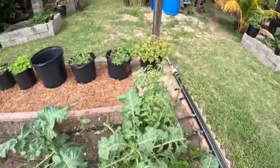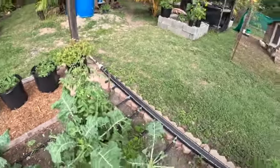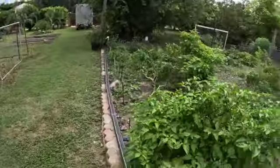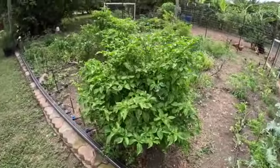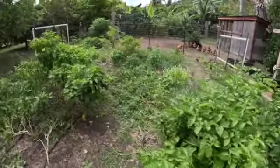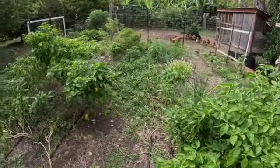These tomatoes are actually flowering which is nice, and then over here the rest of the garden is in a state. My peppers are still good — I got quite a bit of peppers today — and the weeds are getting there.